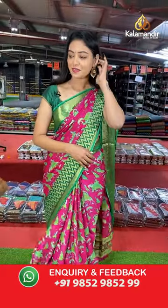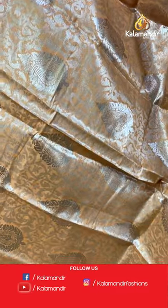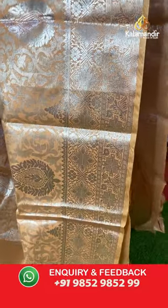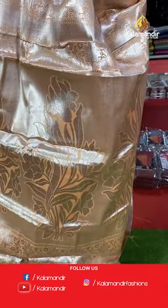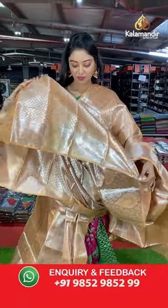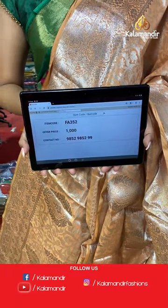Another beautiful saree — nice peach color with silver zari. Latest design and color combination. All over the body has floral design. The border also has a heavy floral design. Nice contrast pallu in complete floral design with silver zari. Beautiful zari blouse with booty stripe and border. Saree code FA352, offer price 1000 rupees.